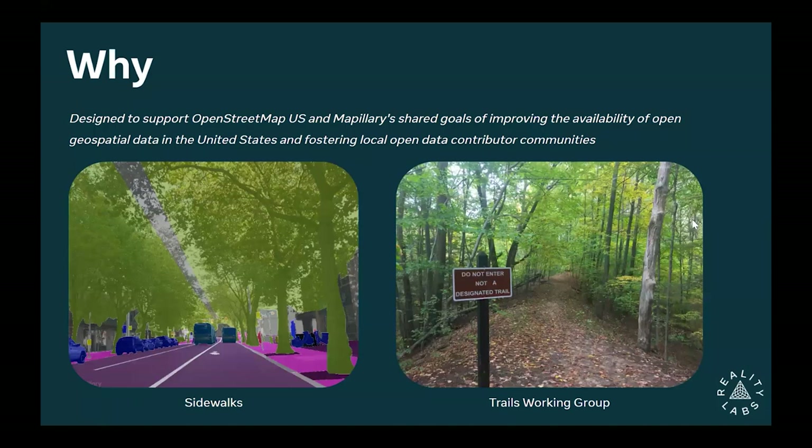So why are we sending out cameras? What's in it for Meta, and what's in it for OpenStreetMap US? We care a lot about where sidewalks are located. We're building maps for a variety of purposes, but one thing we care about is how pedestrians get from one place to another. Imagery is a really useful tool for determining that — we can do it automatically using computer vision, or manually using the wonderful people in the OpenStreetMap community.